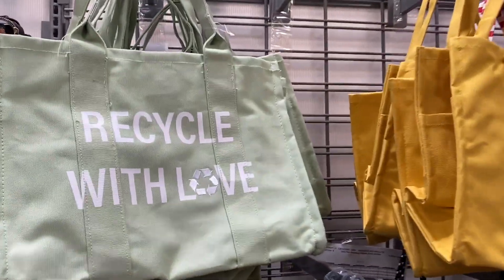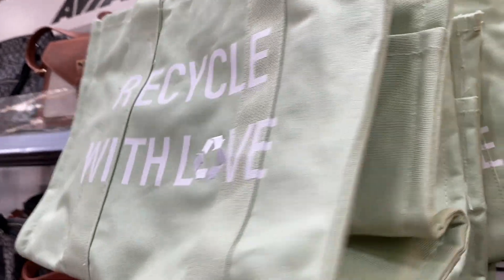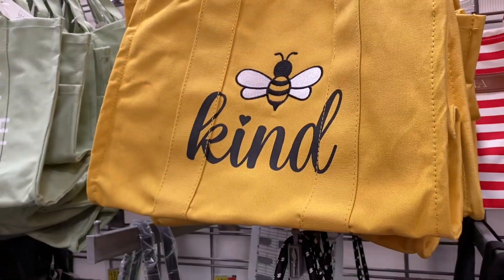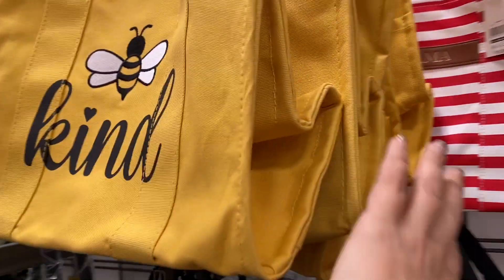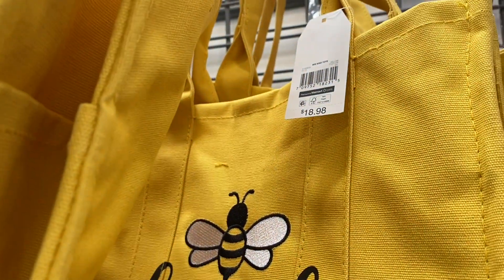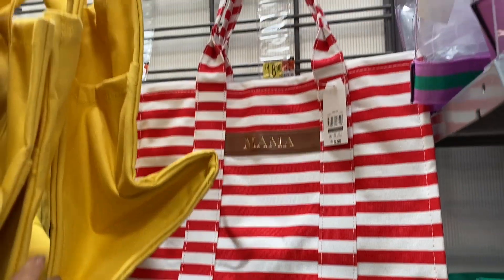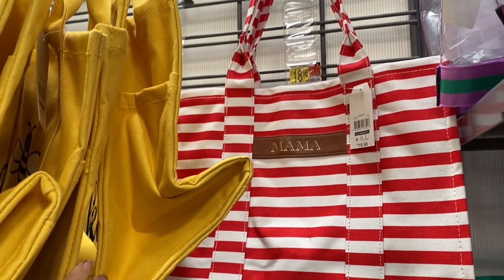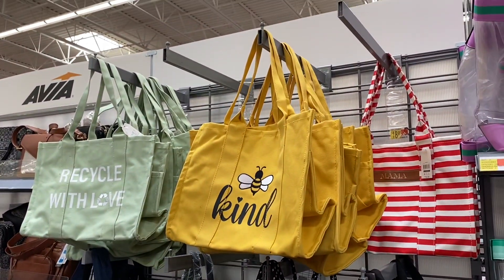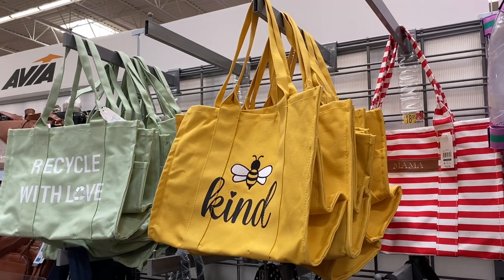And then these tote bags are one of my favorites. These come in six different shades and designs and I really love them. They're really nice quality — when you feel them you will know what I mean. They are under $18.98, so under $19. I really like the one that says Mama — I think that is really cute. But the yellow one with the B, I have to say, is one of my favorites because it's yellow, it's bright, and it's super fun.